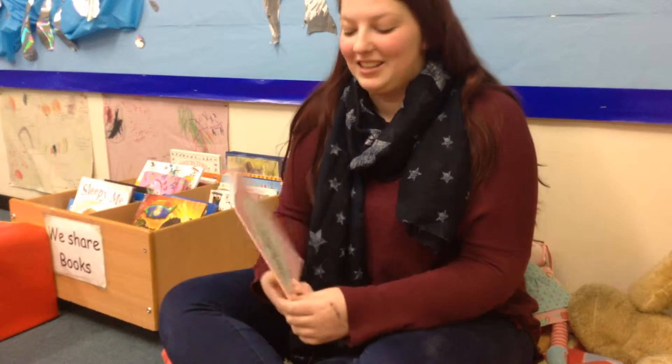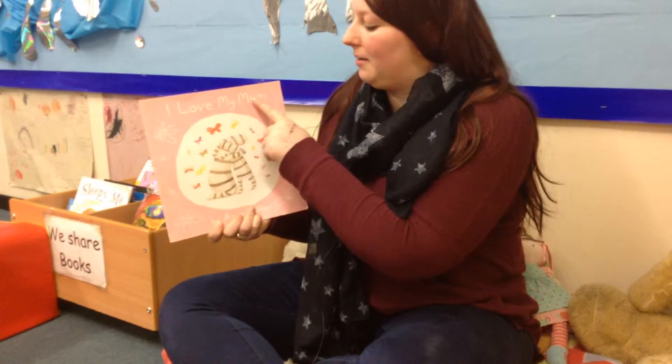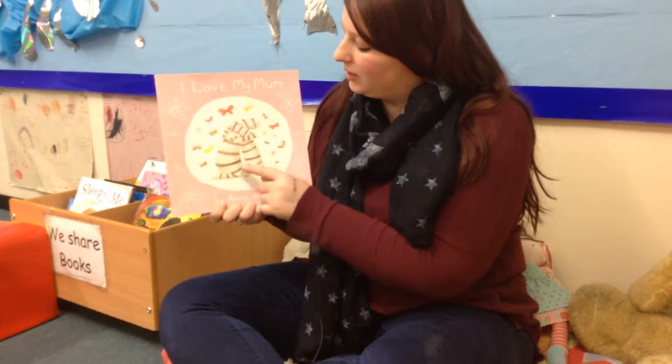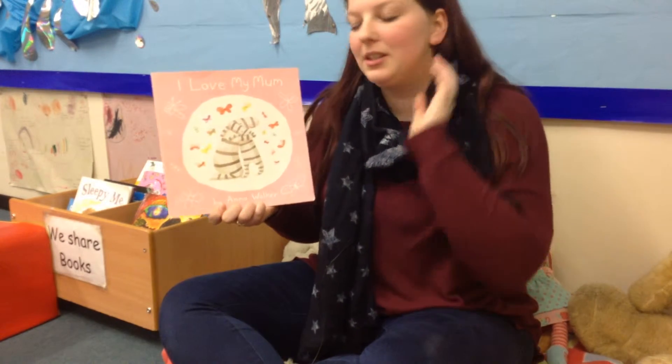Hi! I really love my mum and today I thought I'd read her a story to tell her how much I love her. It's called I Love My Mum by Anna Walker and on the front there's two zebras, Mummy Zebra and Baby Zebra. Shall we read it and see what's inside?